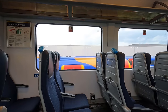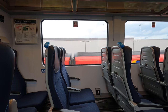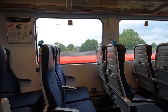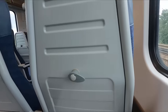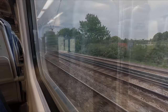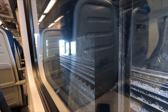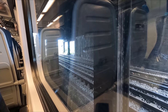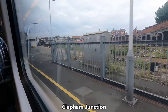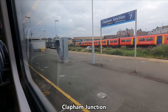Shortly after passing Wimbledon station, we pass Wimbledon train care depot, which is where South Western Railway maintains the bulk of its London-based commuter trains. Our final calling point is Clapham Junction where, once again, the train is too long for the platform. In terms of the number of trains, Clapham Junction is one of the busiest railway stations in Europe, with up to 180 trains per hour serving the station at peak times.